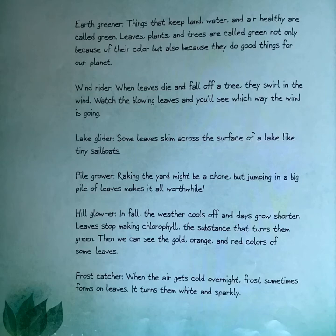Wind rider: when leaves die and fall off a tree, they swirl in the wind. Watch the blowing leaves and you'll see which way the wind is going. Lake glider: some leaves skim across the surface of a lake like tiny sailboats. Pile grower: raking the yard might be a chore, but jumping in a big pile of leaves makes it all worthwhile. Hill glower: in fall, the weather cools off and days grow shorter. Leaves stop making chlorophyll, the substance that turns them green — then we can see the gold, orange, and red colors of some leaves. Frost catcher: when the air gets cold overnight, frost sometimes forms on leaves, turning them white and sparkly.